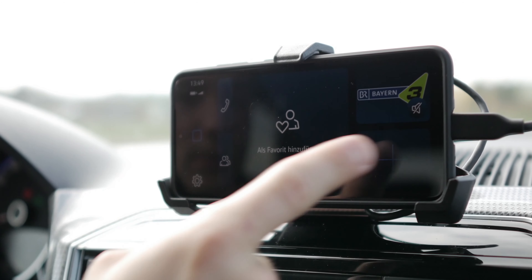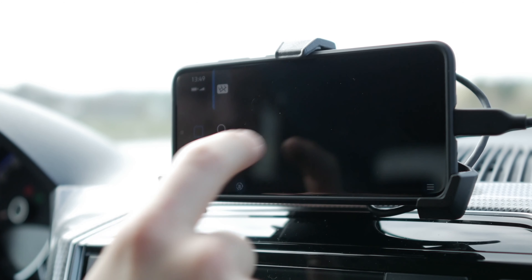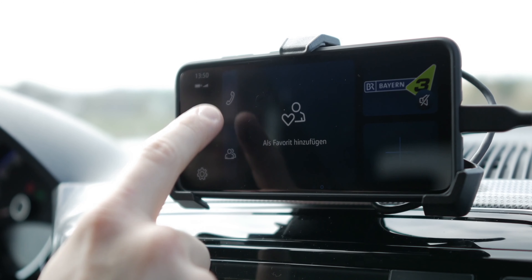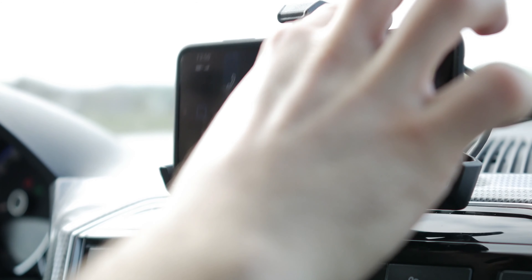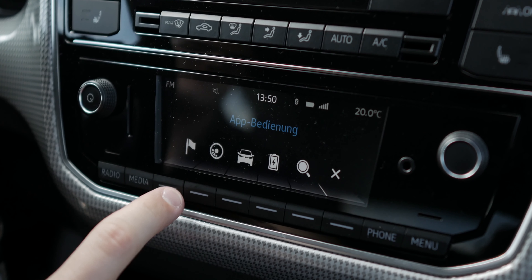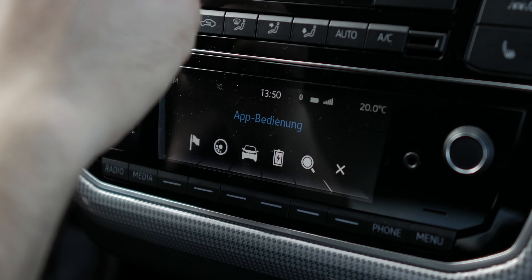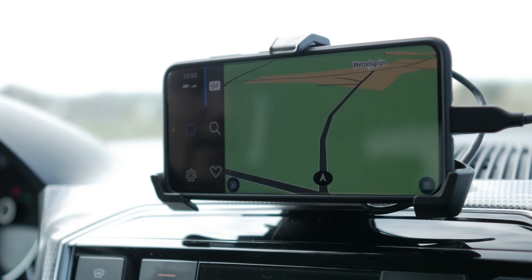Jetzt schauen wir uns kurz das Navi an. Wie schon angedeutet, wird alles im Fahrzeug über euer Smartphone gesteuert – bei mir das S20. Sowohl eure Navigationsdaten als auch Multimedia-Bereiche und Fahrzeugdaten seht ihr hier. Das finde ich ziemlich cool gemacht, denn so ein Smartphone hat jeder. Es lädt gleichzeitig hier drin, und wenn ihr es nicht mehr braucht, könnt ihr die Klemme öffnen und es mitnehmen. Ihr könnt auch clever hier unten die App bedienen und damit simultan oben auf dem Display die Anzeige ändern.